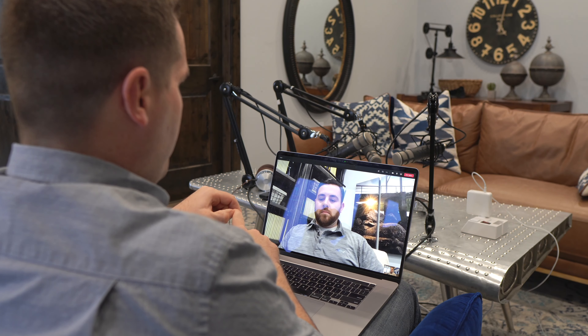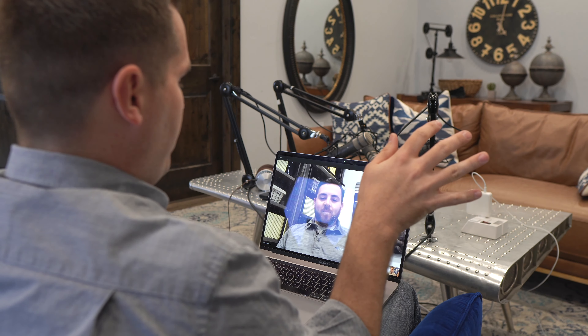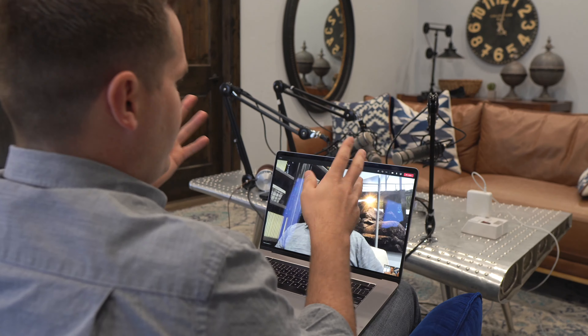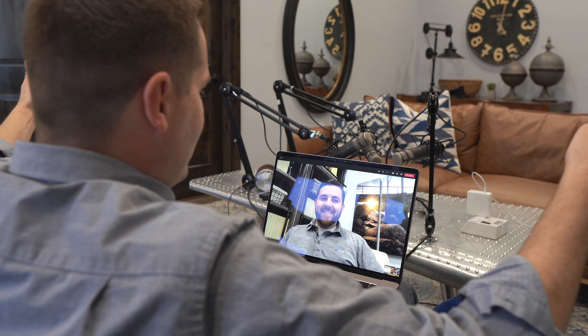I can promise you two things from this video: one, there will be no fun, and two, there will be no secret sauce ninja tips. This video is different. I'm going to walk you simply, step by step, through how I create a WordPress site, and I will not leave this velvet chair until it is done. The whole website, all in one video, every single article — this is how it's done.